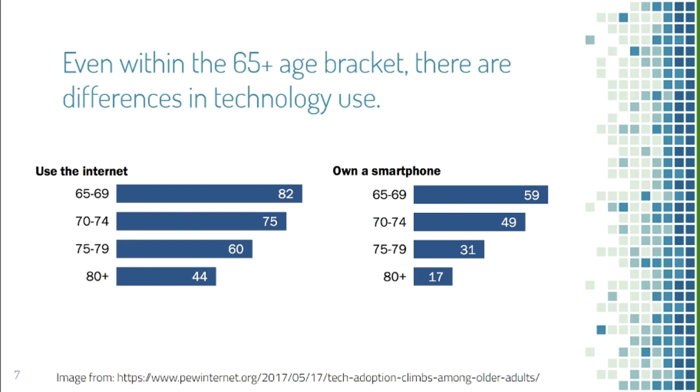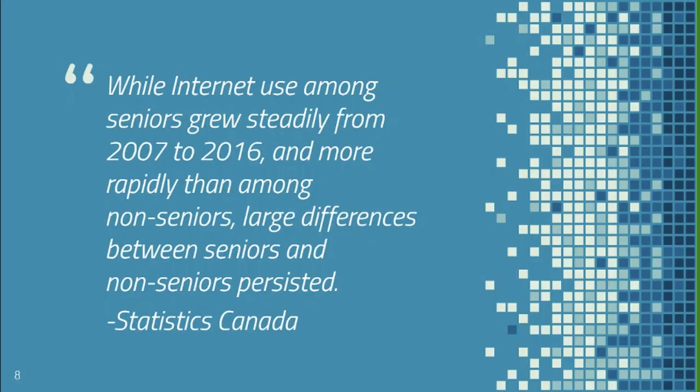Even among those over 65, there are significant differences in technology use based on age. As age increases, technology use decreases rapidly. Those aged 65 to 69 are twice as likely to use the internet and three times as likely to own a smartphone as those aged 80 and above. In summary, older adults are using technology more than before, but still lag behind all other age groups.